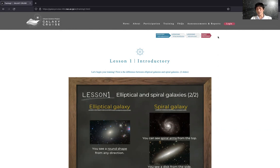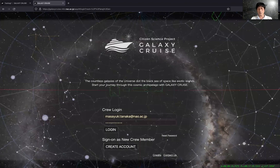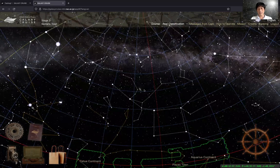So you go to log in. When you first come here, you will need to create your account — so you click 'create account.' This should be pretty easy. I already have an account, so I'm going to log in. This is the main screen of Galaxy Cruise. This works just like Google Maps.